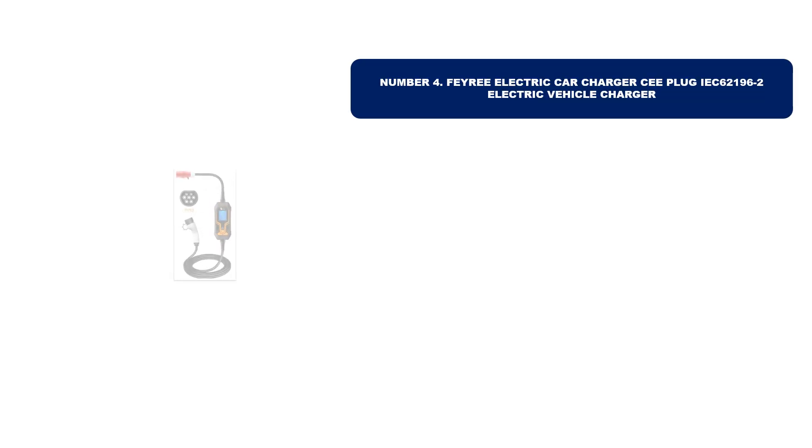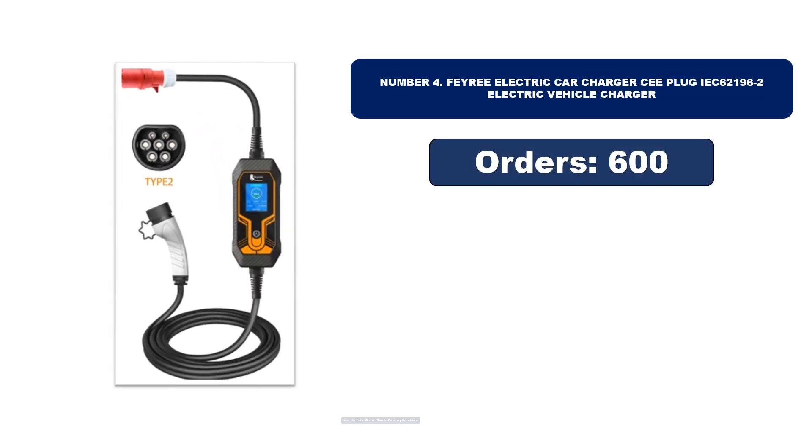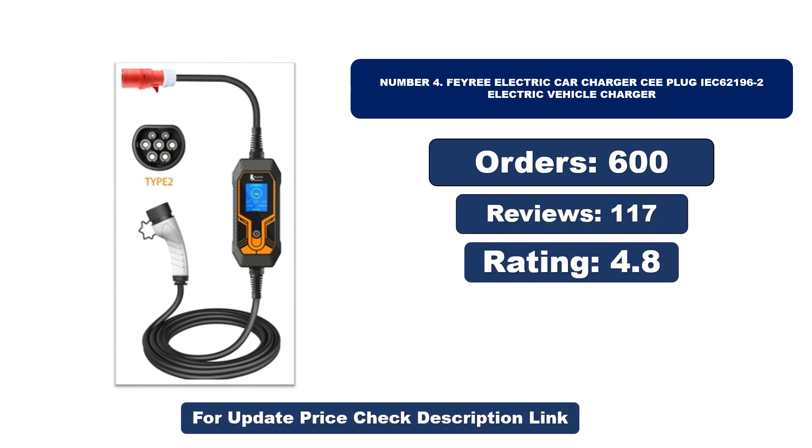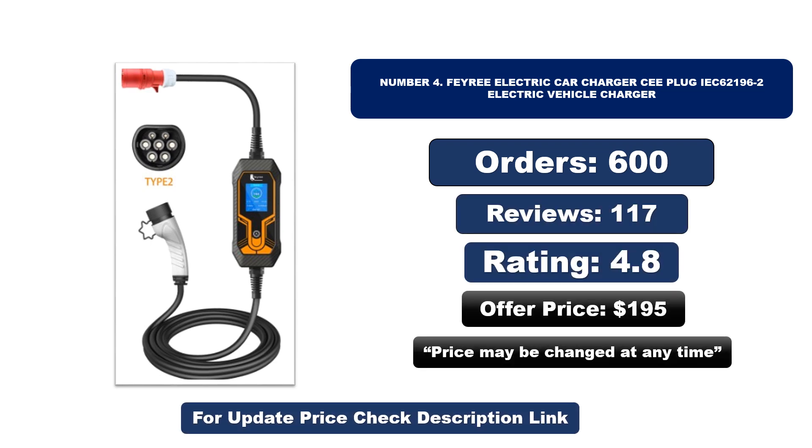Number four: this is another best quality product. Orders, reviews, rating, and price are listed — note that the price may be changed at any time.